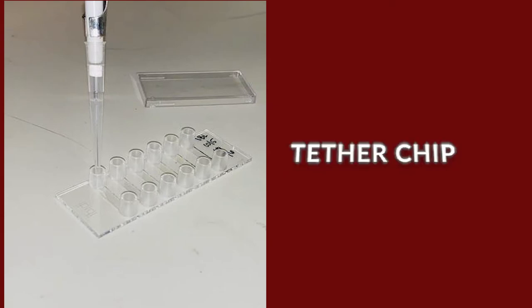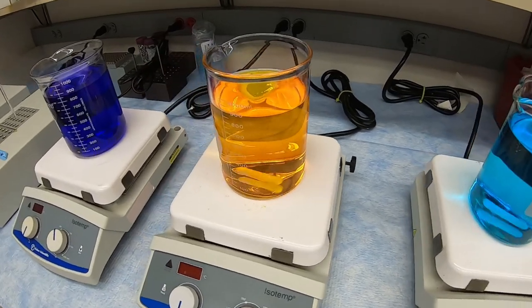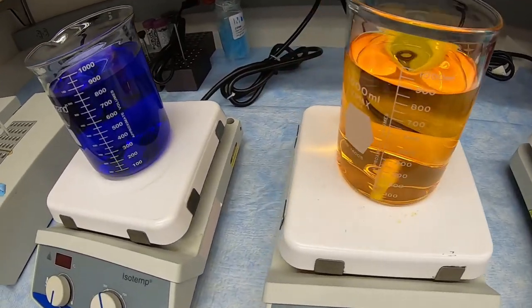The tether chip technology allows us to take cells directly from patients' blood samples and test the microtentacles on those cells. So that's the direction we're moving — the ability to test which drugs would be most likely to stop metastasis in that patient. But we need to begin the clinical trials.